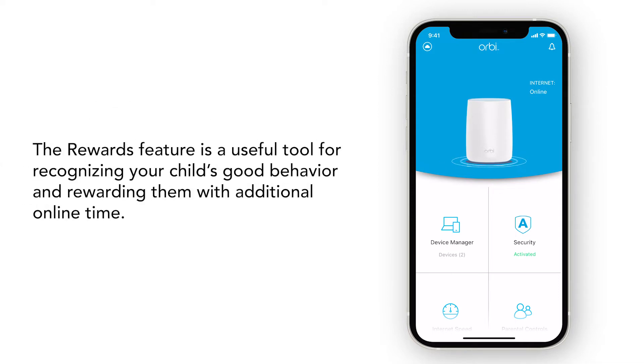The rewards feature is a useful tool for recognizing your child's good behavior and rewarding them with additional online time.